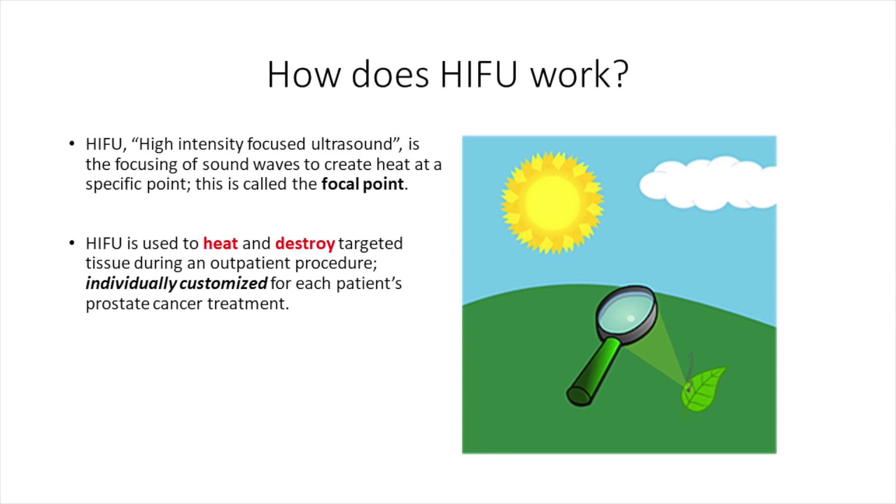at the directed target of the treatment, the energy from the waves heats the tissue above boiling and destroys not only the prostate tissue but the prostate cancer. This is in concept similar to how a magnifying glass can direct and intensify the rays of the sun to burn a leaf.